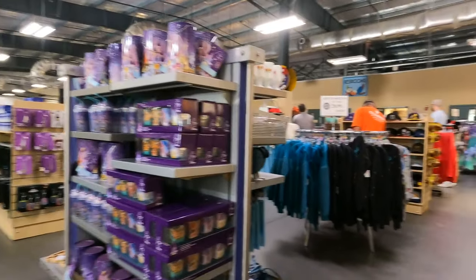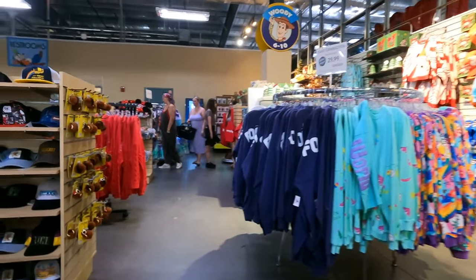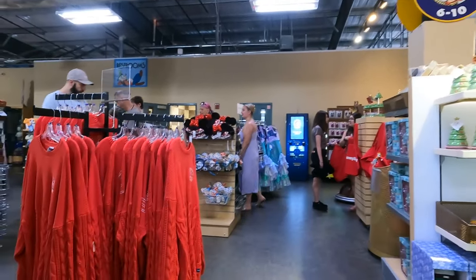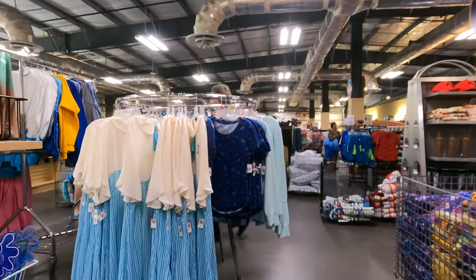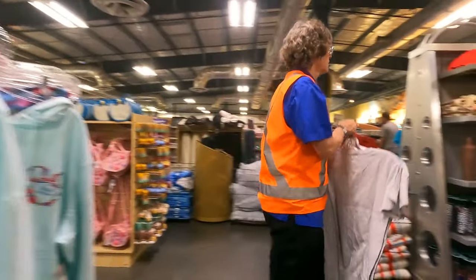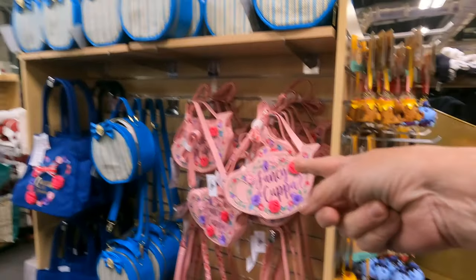So this is a bunch of the merch. Like I've said in previous videos, this will probably be the same merch you'll see at the outlets. Every once in a while you find something that wouldn't be at the outlets, but mainly in the merch area I look at pins and sometimes the men's shirts — looking for a Mr. Penguin shirt.